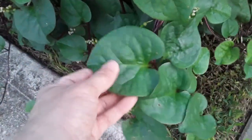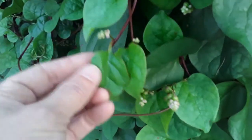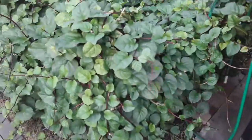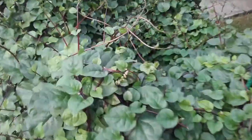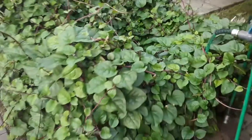We planted it three years ago and it continues to grow. The bigger leaves are not as good as the small leaves — the small leaves taste better. It's very high in vitamin A and vitamin C, and it grows just like a weed.